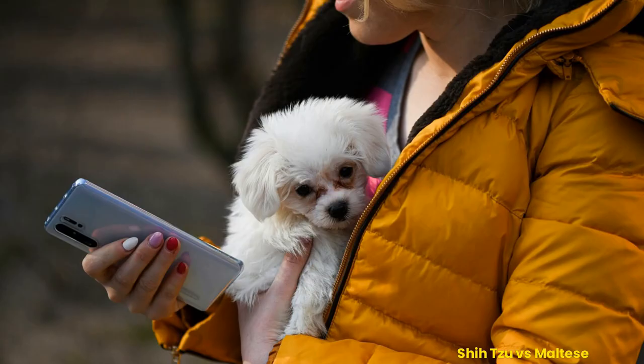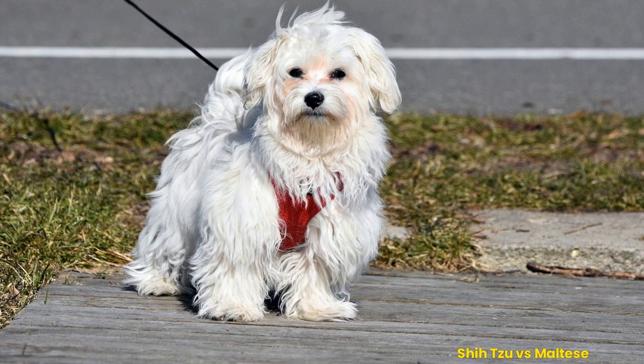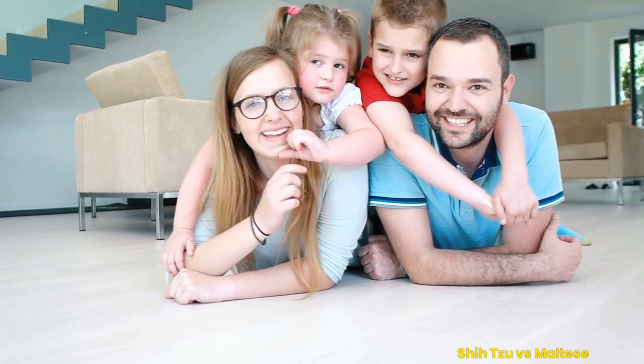This loving breed likes to be cuddled and showered with affection. The Maltese also tend to have a lot of energy, but they can settle down when given enough attention and playtime. Both breeds make great lap dogs, but the Maltese are more likely to be content snuggling up with their owner, while the Shih Tzu is more likely to be constantly running around and exploring. Both breeds are highly loyal and will be an excellent addition to any family.